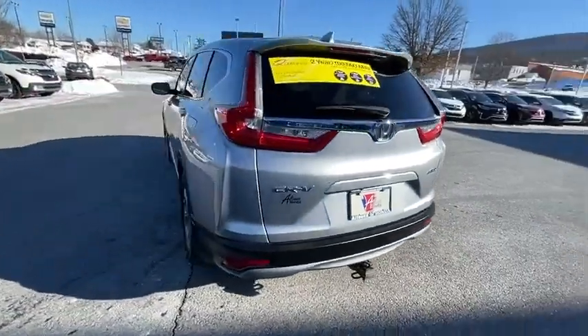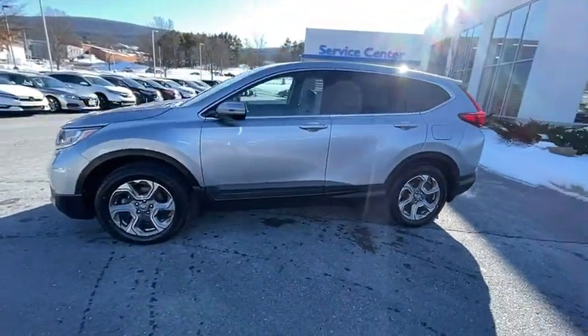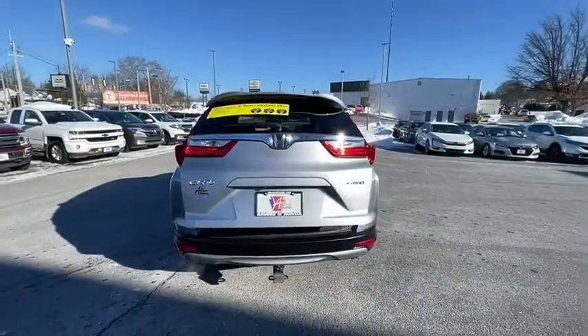This vehicle has less than 75,000 miles. Here are some of this vehicle's great options: traction control, power passenger seat, power liftgate, dual airbags, power steering, alloy wheels, four-wheel disc brakes, and eight speakers.